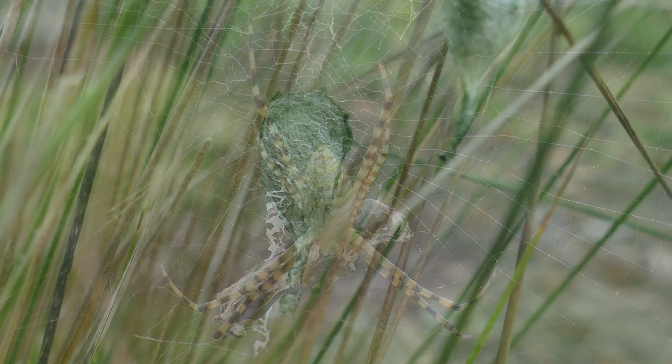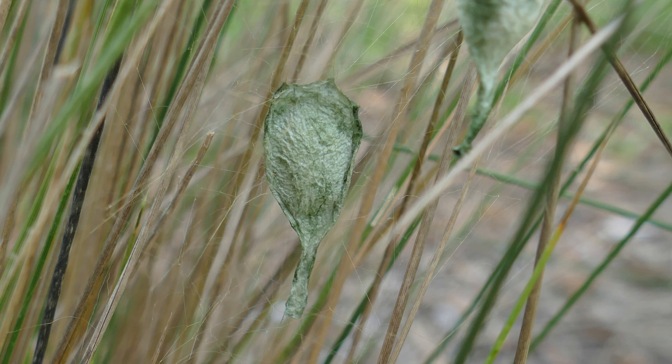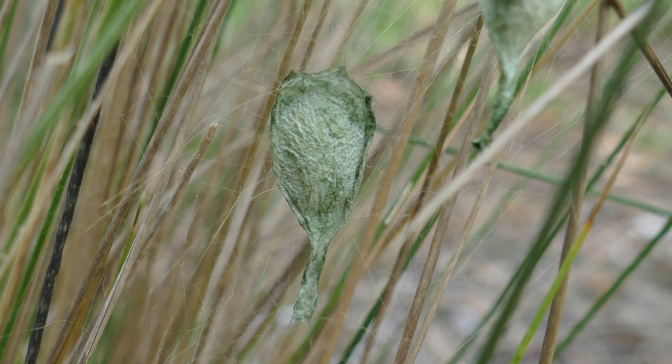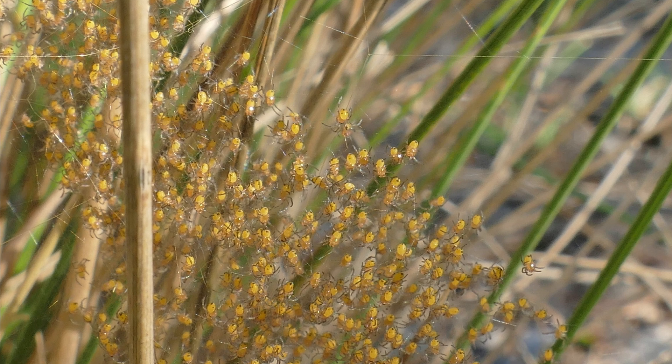Garden spiders reproduce one to two times a year, with the male spider dying after mating. They lay several thousand eggs which are placed in silk pouches and then attached to grasses or other plants. After hatching, the majority of the baby spiders won't make it to adulthood.